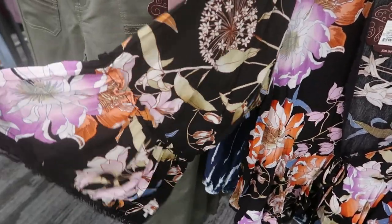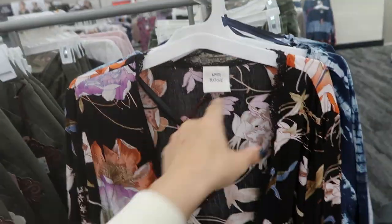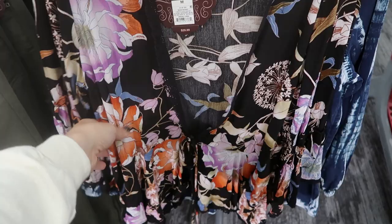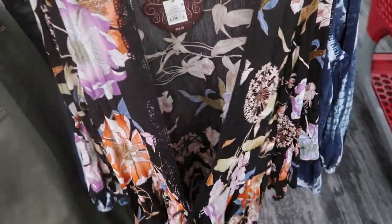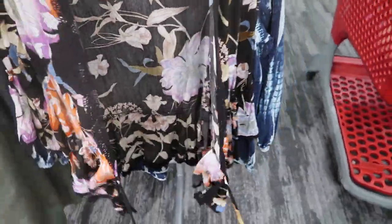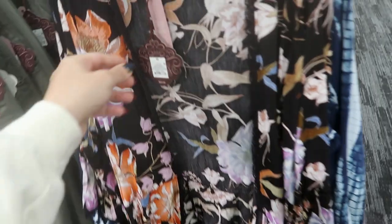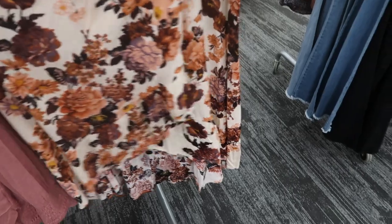I'm also seeing this really cute kimono — the sleeve is more of a bell sleeve, there's crochet detailing on the bottom and around the neckline. This is so cute to wear over a bathing suit when it gets warmer, or now with a white tank and jeans. It's really pretty and this one is $29.99.